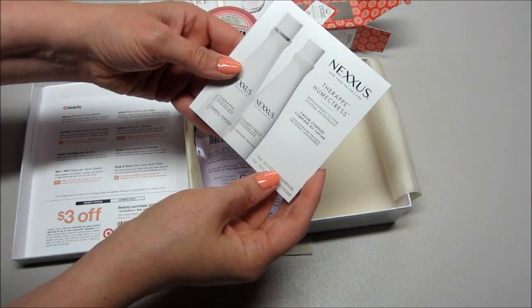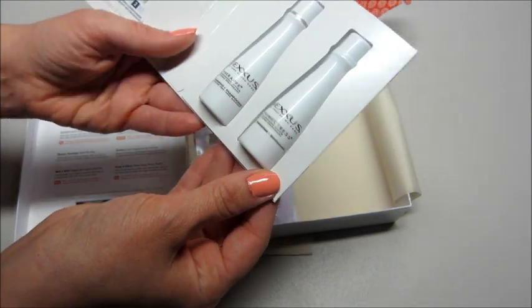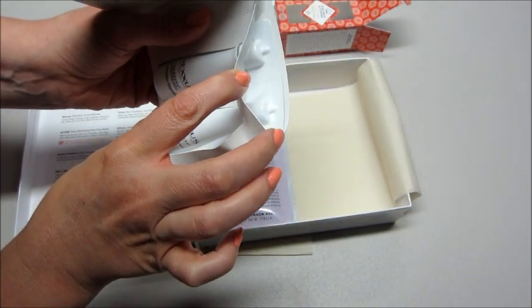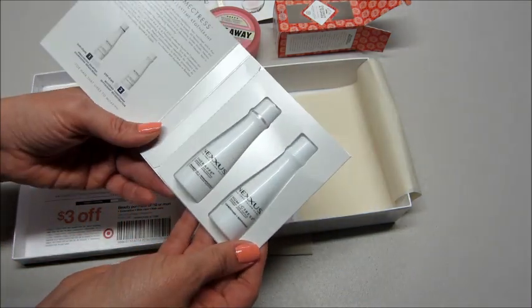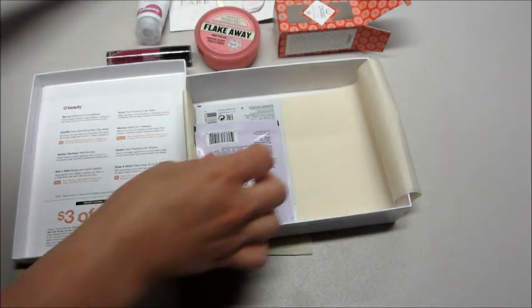Then we have Nexxus — this is a shampoo and conditioner. That's a cute little sample. You can just break off or bend off the top and squeeze it out. I like that because those foil packets, if you forget to open them before you get in the tub, they're really hard to open when your hands are wet. So that's kind of cool — excited to try that.